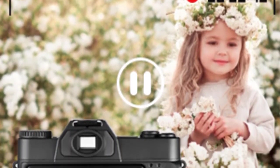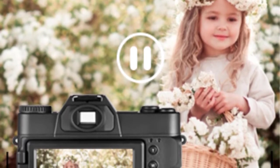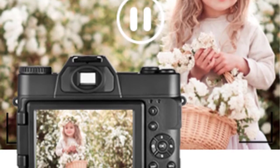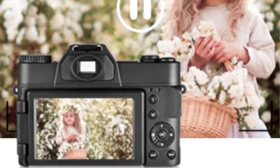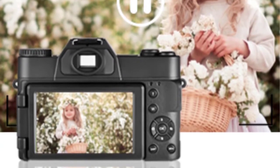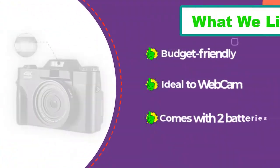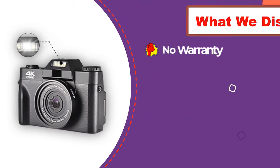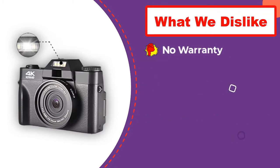Along with the camera you also get a polarizing filter for the lens that helps block unnecessary reflections for a good shot. Moreover, the camera has a 3-inch IPS screen that flips out like a camcorder. In addition, you will get two 1500 mAh batteries with the camera. Unfortunately, the manufacturer doesn't offer any warranty.